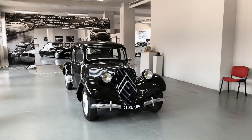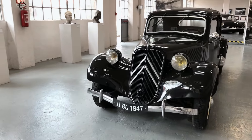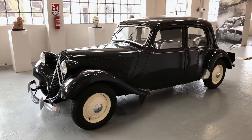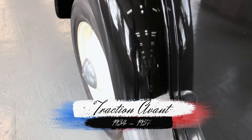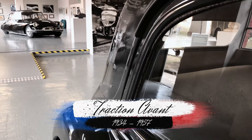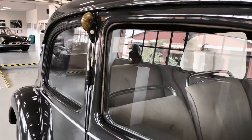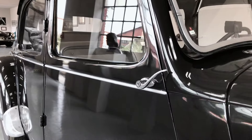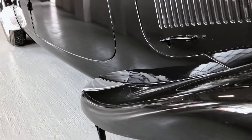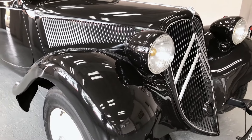Legend has it that Bertoni created the Traction Avant's shape within a single night of feverish work on a scale model that André Citroën approved the following day. Nowadays, it's hard to imagine just how sleek, rakish and modern the Citroën Traction Avant looked in 1934 upon its presentation. Thanks to its unibody construction and front-wheel-drive configuration, it sat so low that it didn't need running boards on the sides, which was quite radical for a family saloon at the time.